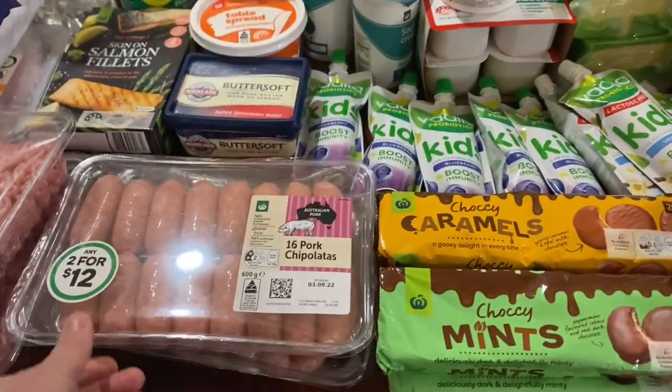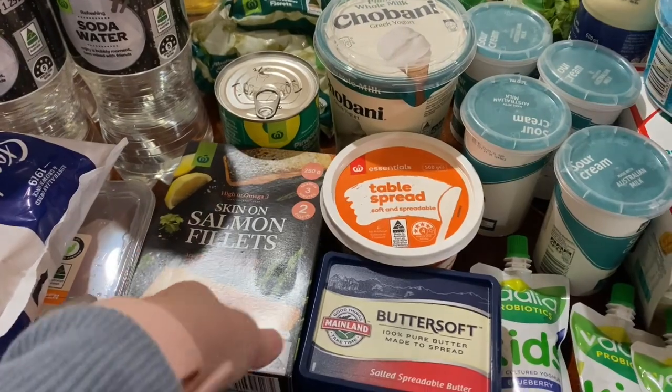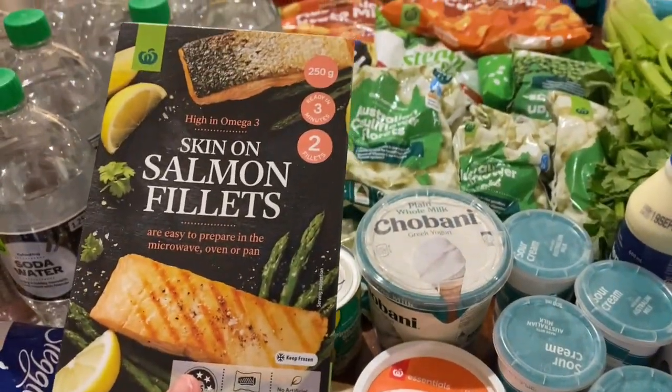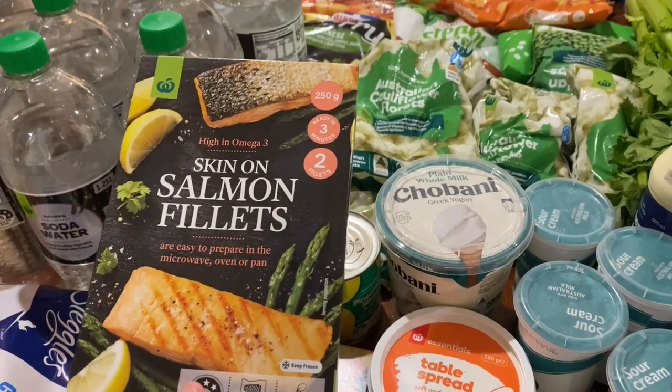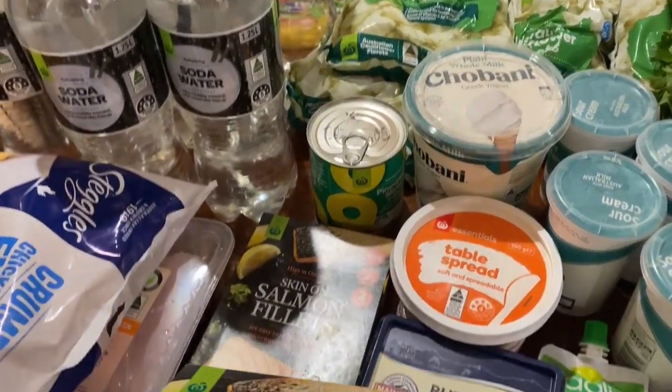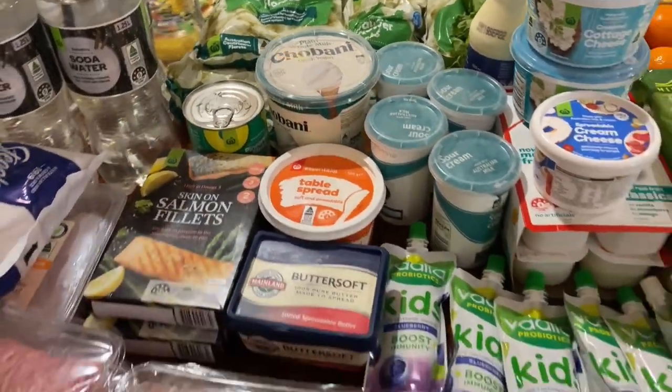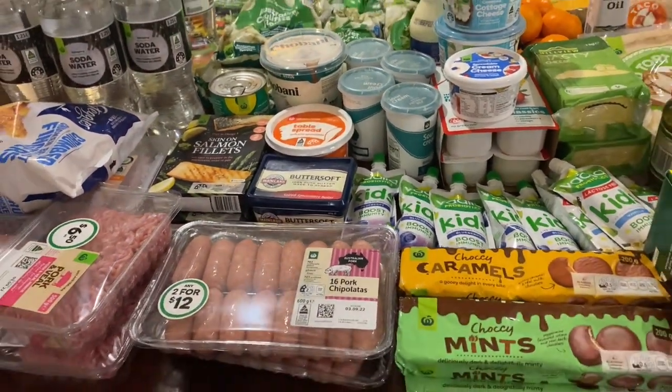We've also got salmon — the salmon with the skin on that we usually get was out, but these were really decently priced. There are two per box and I think they were about six dollars fifty per box, so still a bit dear but cheaper than the other available salmon.